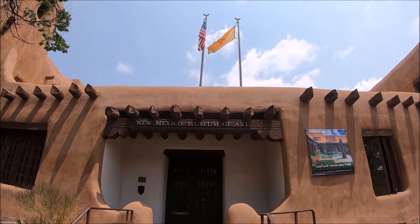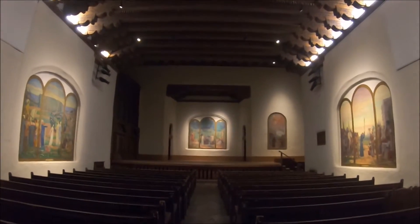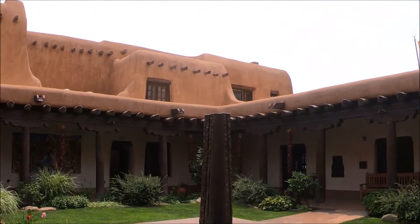This is the New Mexico Museum of Art located in Santa Fe, New Mexico. In this video we'll share our own experiences as we walk through and explore this New Mexico Museum of Art in Santa Fe, the capital of New Mexico.